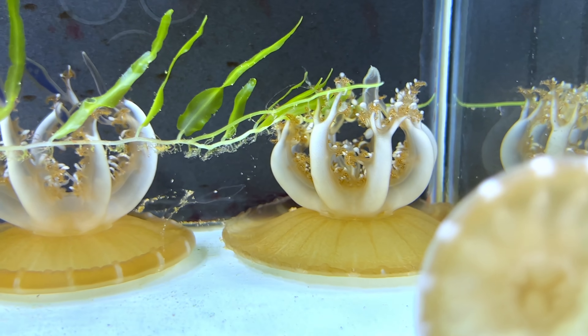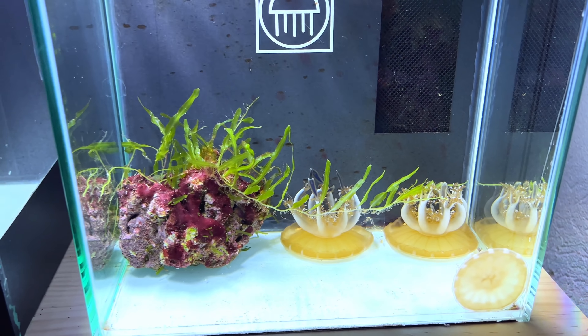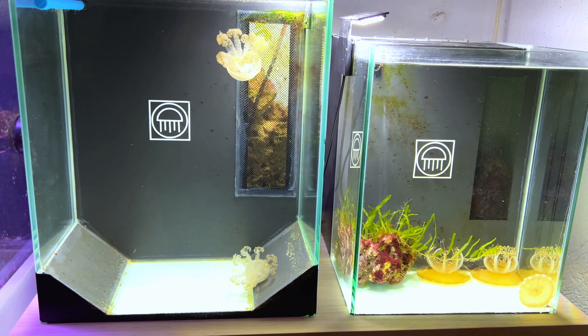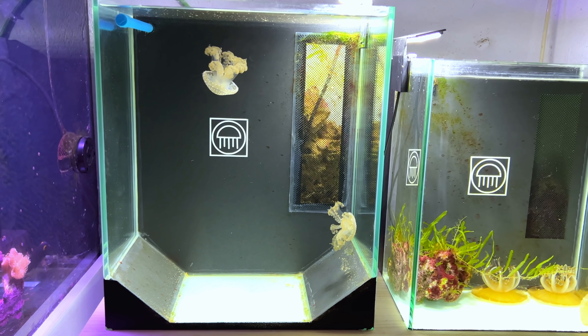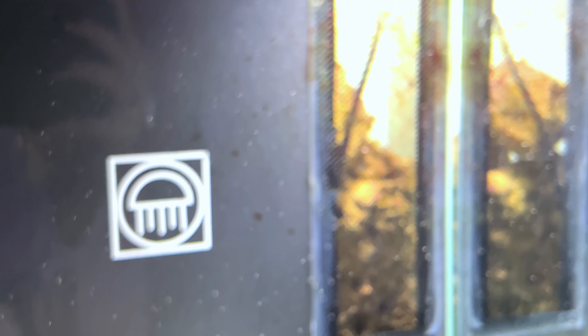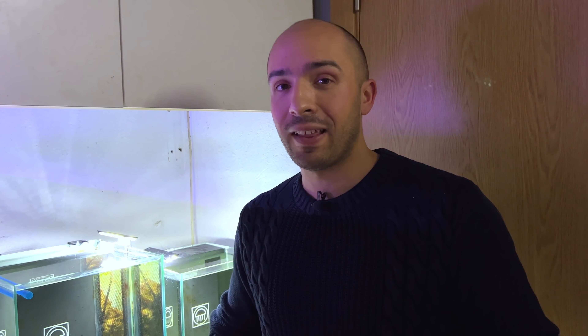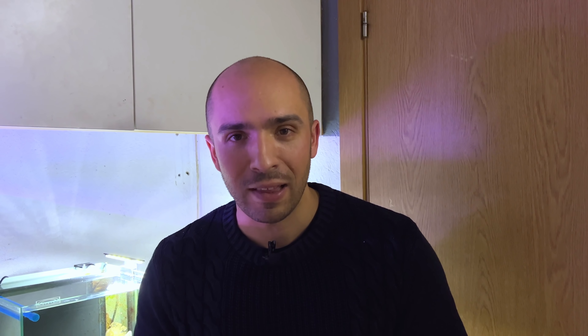Estas se van a quedar mucho tiempo en el local. Yo creo que son las idóneas para el local; al final es ir buscando el animal que se pueda adaptar a nuestros horarios, y este yo creo que es el idóneo. Más cositas: temperatura, 24-25 grados son temperaturas ideales para estas medusas. Nosotros aquí con la bomba de calor tenemos el local a 25 grados, pero por si acaso metemos calentador a 25 grados. Cambios de agua semanales del 30% y nos olvidamos, son así de simples. Estas filorrizas estarían en un nivel intermedio entre la huevo frito y las invertidas. Son mucho más fáciles que la huevo frito y son preciosas. Estaréis viendo ahora mismo tomas de cerca, que son una pasada.